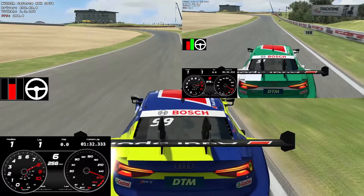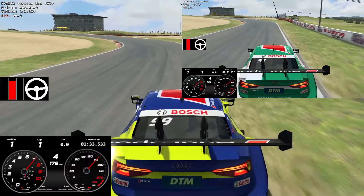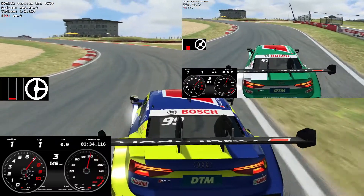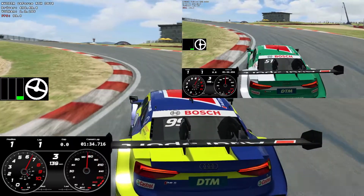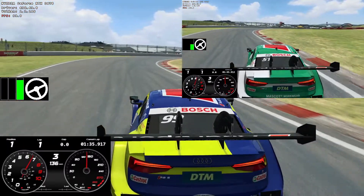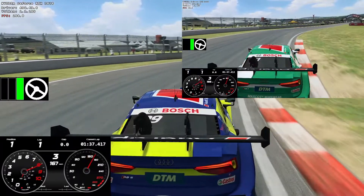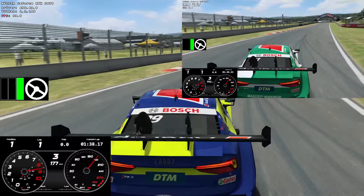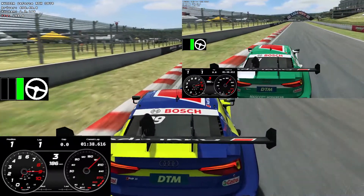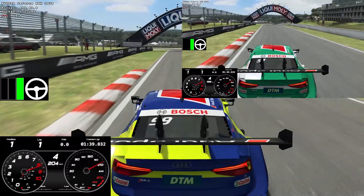278... 279 — both on the brakes to get into here. Matt releases earlier, trying to make it turn, puts a lot of lock on to try and make it come round. He gets on the throttle earlier actually. You can see I'm slightly behind at this point — neck and neck though.